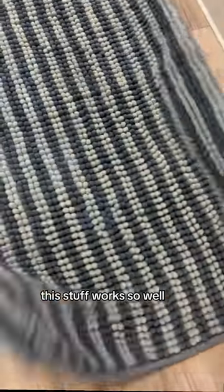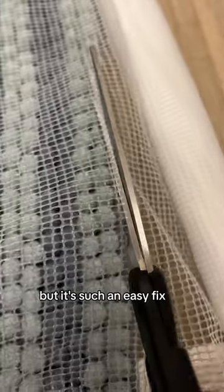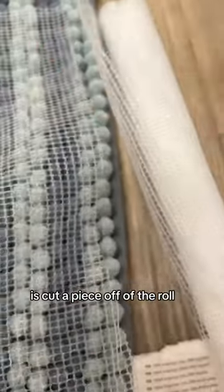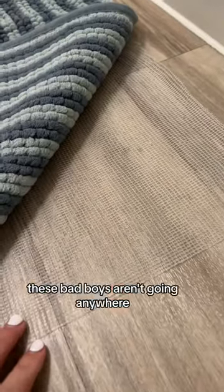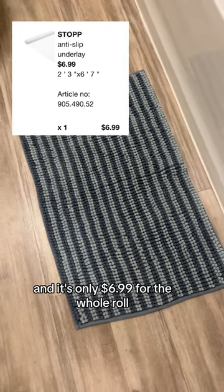But actually though, this stuff works so well. Without it, the mats slide on the hardwood floors when I step on them. But it's such an easy fix — all I have to do is cut a piece off of the roll and place it right underneath the bath mat. And now these bad boys aren't going anywhere. And it's only $6.99 for the whole roll. What a steal.